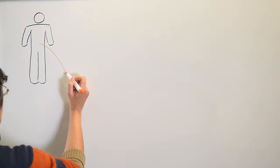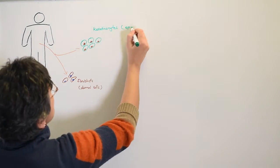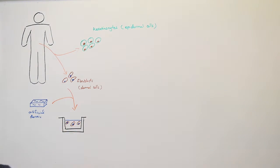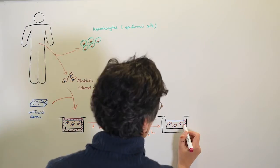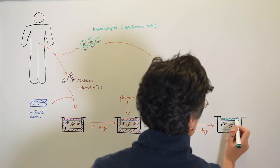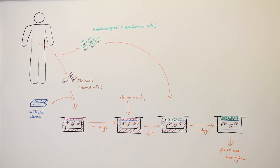We isolate and expand dermal and epidermal cells from patients. Dermal cells are seeded into a matrix. The matrix surface is capped with clotted plasma and epidermal cells are then grown on top. Both layers continue to grow in atmospheric air for skin maturation. Our next step is to test in animals for graftability and then scale up the production for patient treatment.